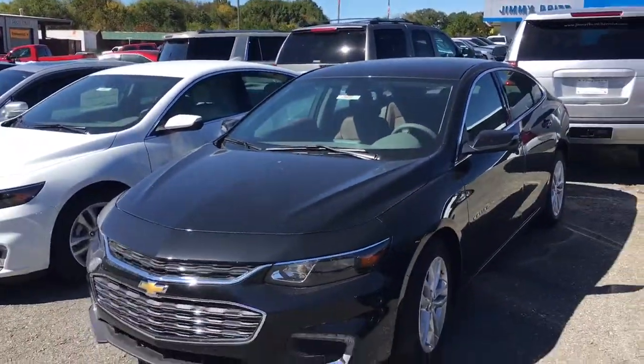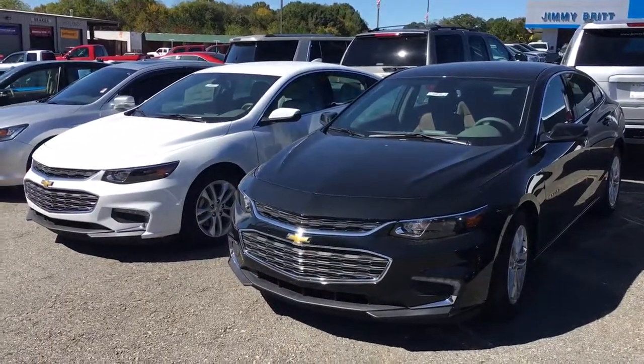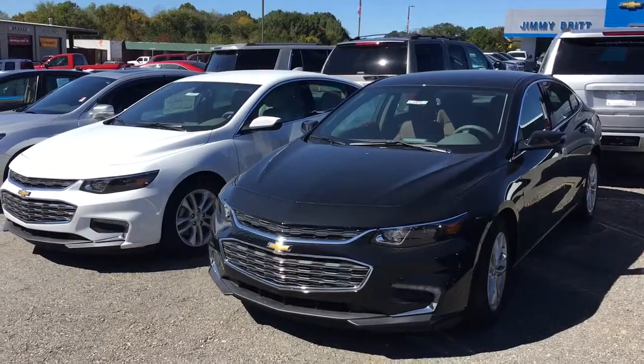Give us a call at 706-453-2500. Ask for Brandon Welch. We're down here at Jimmy Britt Chevrolet.